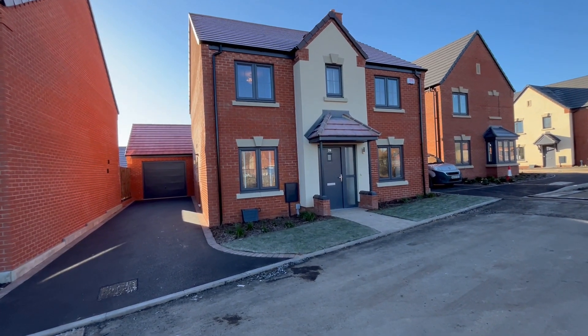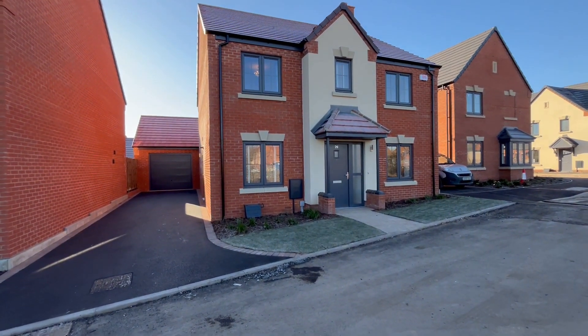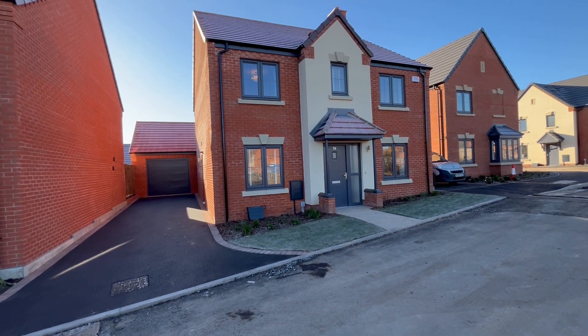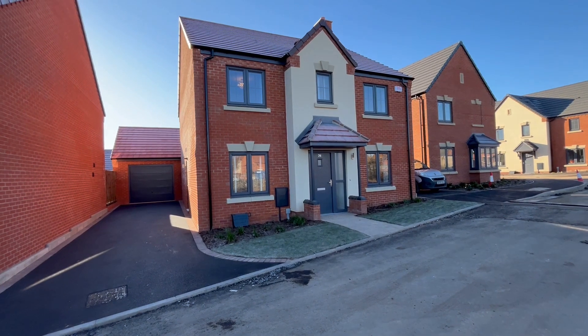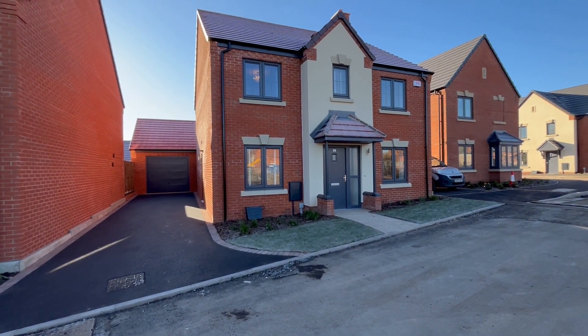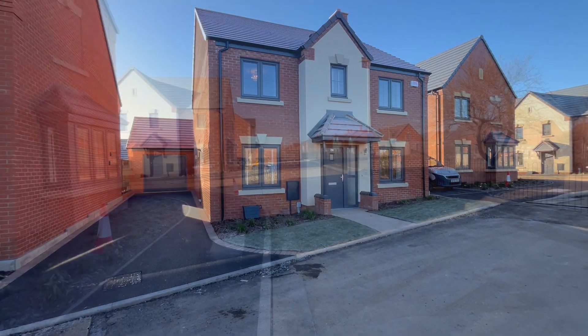Well thank you for joining us. We're in the new development off Harbury Lane. We're in Gatsby Way at number 26. We have a substantial brand new four bedroom detached family home and it's going to be my real privilege to show you around.